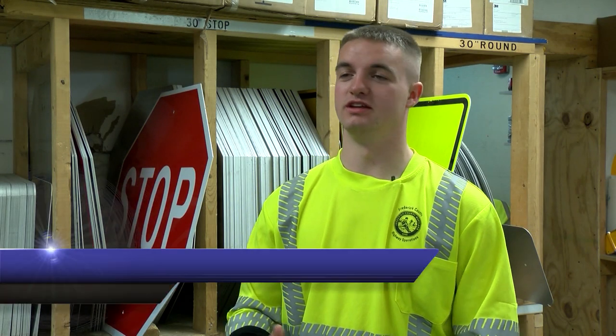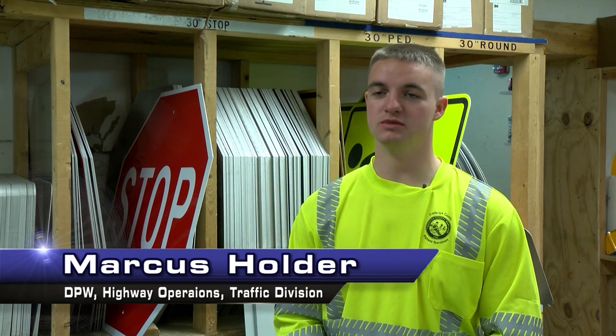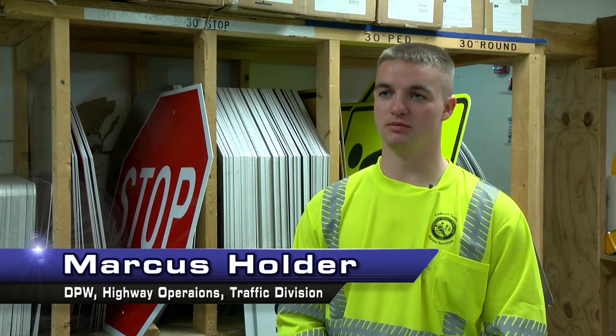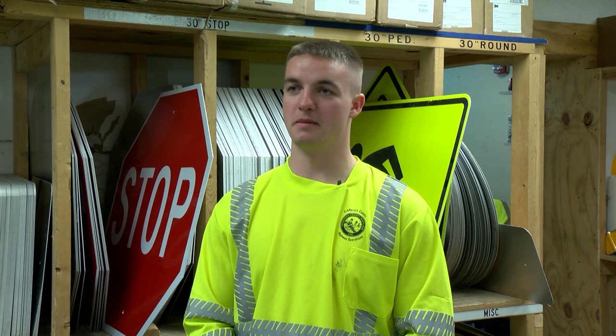Hi, my name is Marcus Holder with the Frederick County Highway Operations and the traffic division in the sign room. We are a specialized unit within highway operations and we focus on traffic management.